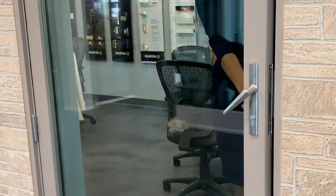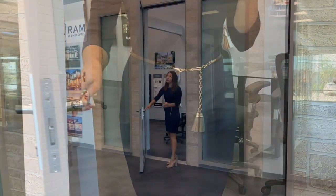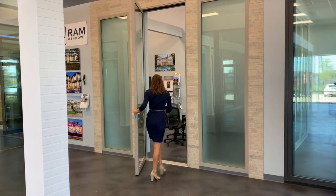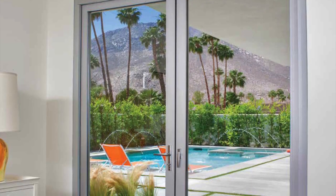Our signature narrow style and rail swing doors perfectly match our folding and multi-slide systems to create all-around balance and symmetry, the ideal solution for a complete door package.